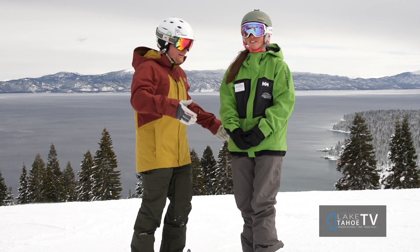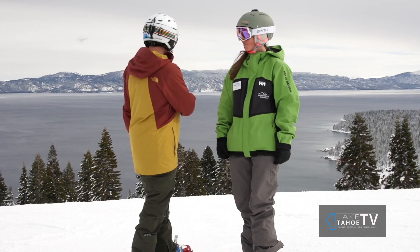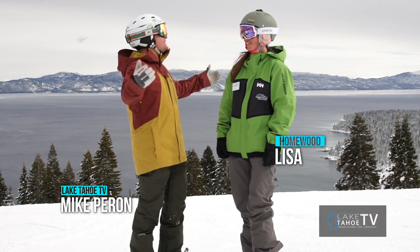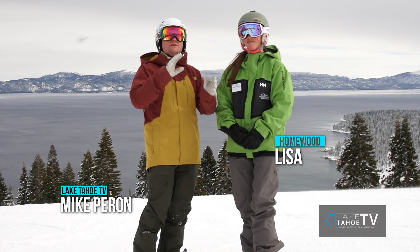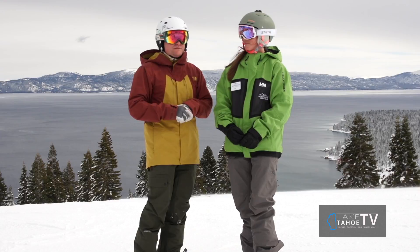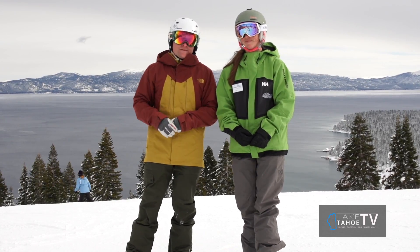This is what we've got here at Homewood, folks. We are living the dream and you can be too. Come on up to Homewood and enjoy yourself right here at Rainbow Ridge, the Big Blue Bar, or just ski on down like you're skiing into the lake. On the next segment, we're going to talk about more of the nooks and crannies, the cat skiing, and all the fun stuff they have here at Homewood Mountain Resort. Thank you very much, Lisa. We'll be back with more of the Tahoe Outdoor Show after this break.